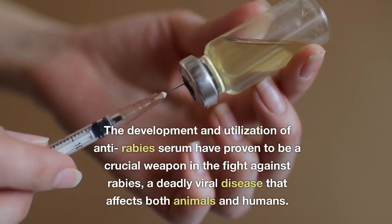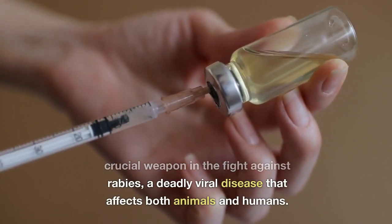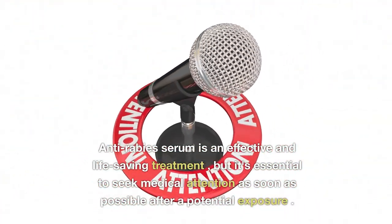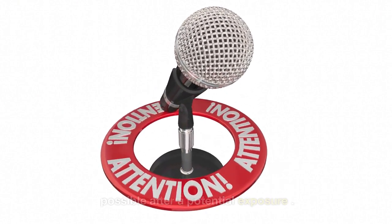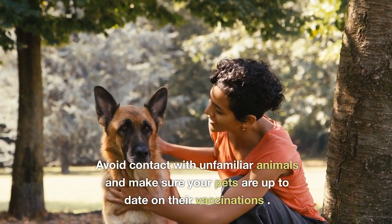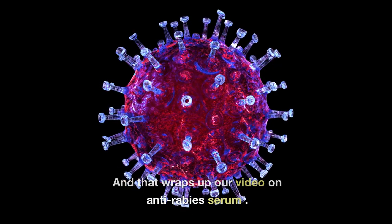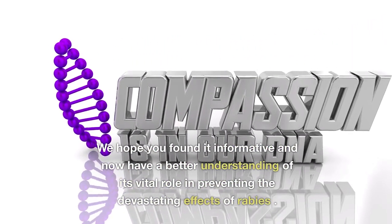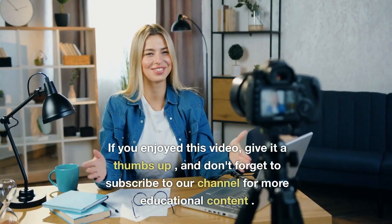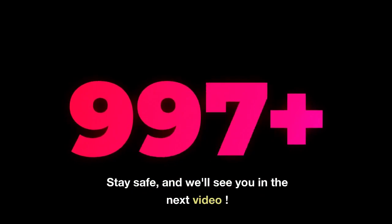In conclusion, the development and utilization of anti-rabies serum have proven to be a crucial weapon in the fight against rabies, a deadly viral disease affecting both animals and humans. Anti-rabies serum is an effective and life-saving treatment, but it's essential to seek medical attention as soon as possible after a potential exposure. Prevention is the best strategy — avoid contact with unfamiliar animals and keep your pets up to date on their vaccinations. If you enjoyed this video, give it a thumbs up and subscribe to our channel for more educational content. Stay safe.